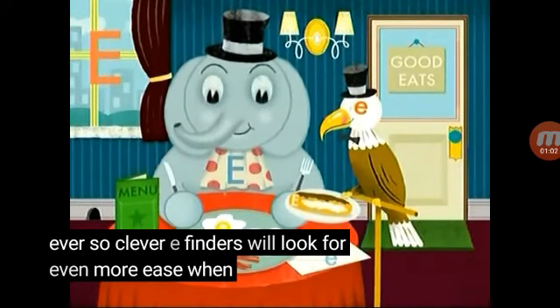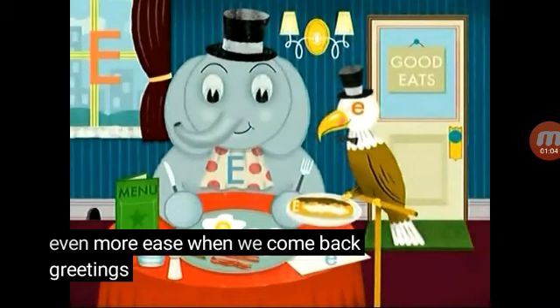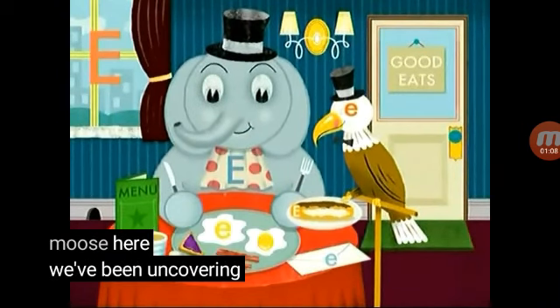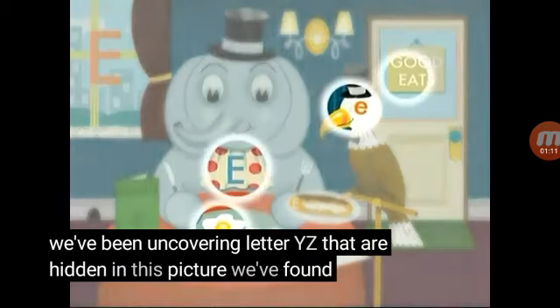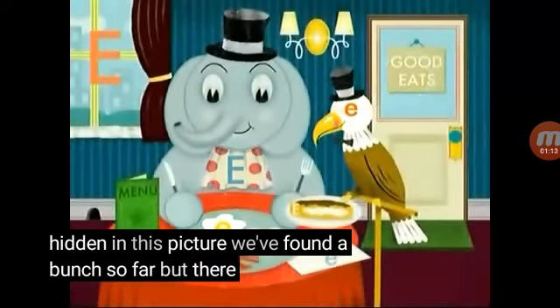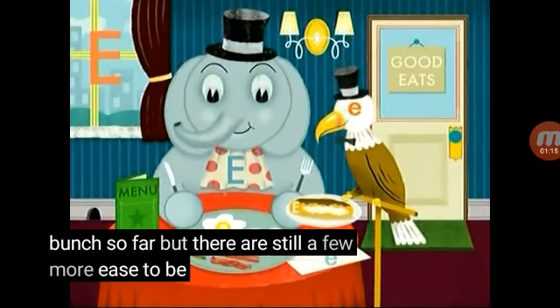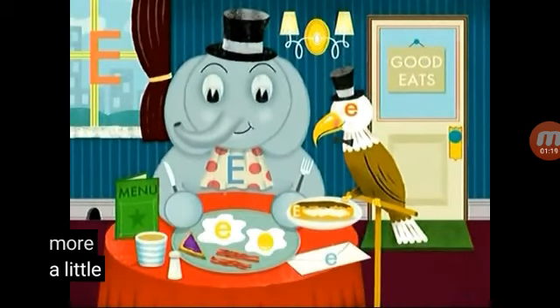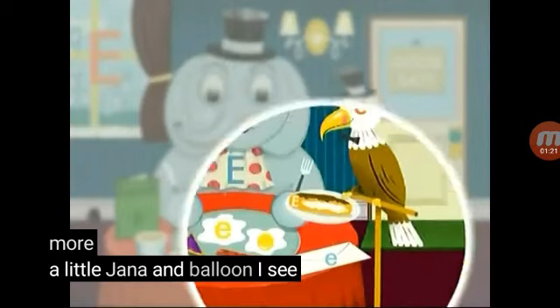We'll look for even more E's when we come back. Greetings again, my excellent amigos — Moose here! We've been uncovering letter E's hidden in this picture. We've found a bunch so far, but there are still a few more E's to be unearthed. Do you see any more? There's a little e on that envelope!